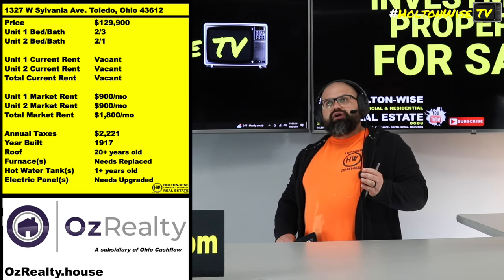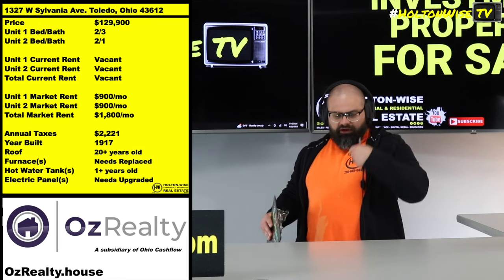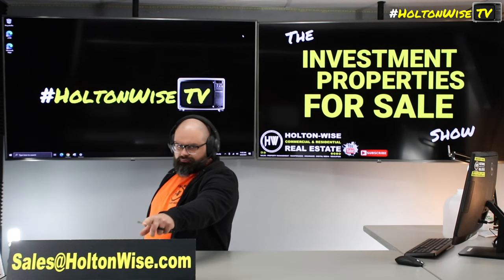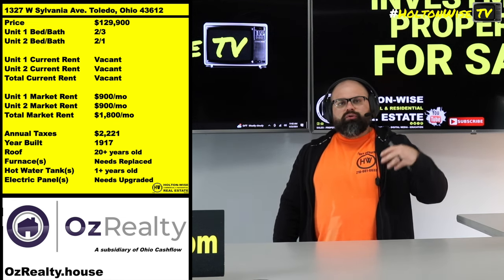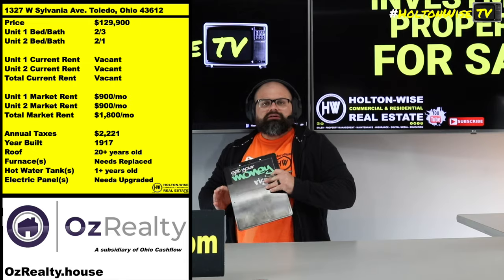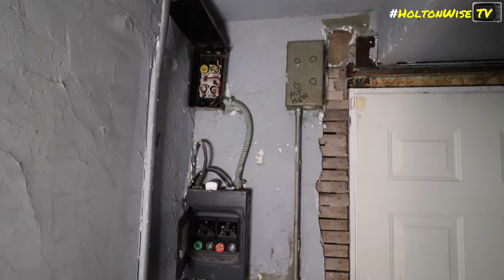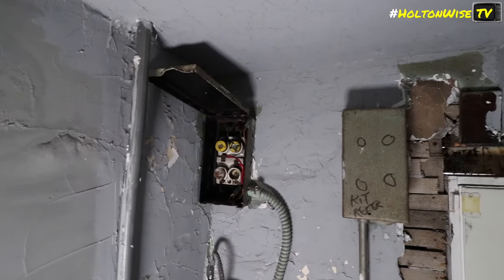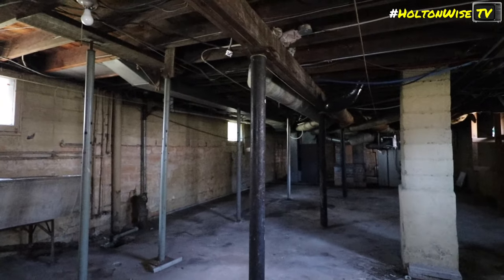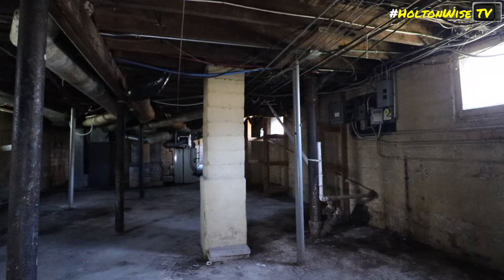OZ Realty is a subsidiary area of Ohio Cash Flow. If you want to buy this property, submit your offer through me — sales at holtonwise.com. Because it's a two-hour drive, for construction and day-to-day maintenance I suggest you talk to OZ Realty. If this particular deal doesn't tickle your fancy and you're looking at other inventory in Toledo, OZ can hook you up with turnkey properties through Ohio Cash Flow, or they'll talk to you about managing this property and getting it rent-ready.